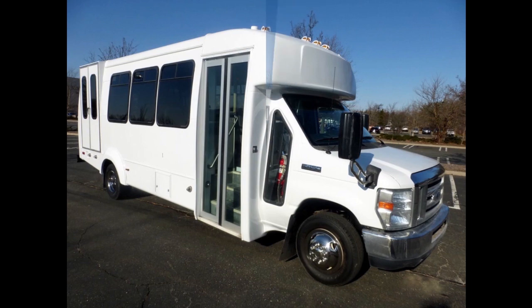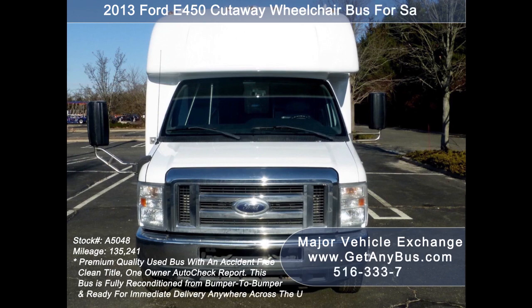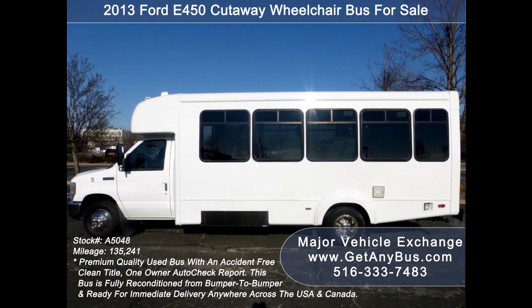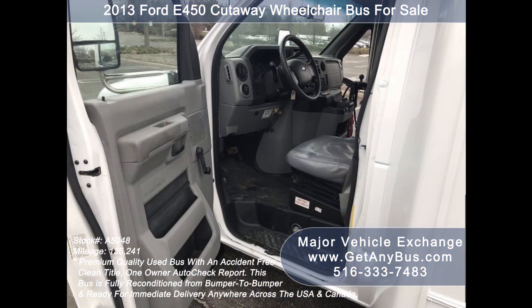Major Vehicle Exchange presents a 2013 Ford E-450 Cutaway Wheelchair Bus for sale, stock number 85048. This used paratransit bus has an accident-free clean title, one-owner Autocheck report. It can accommodate up to 16 passengers plus driver and up to 5 wheelchair positions. This bus is fully reconditioned and repainted from bumper to bumper and is ready for immediate delivery anywhere across the USA and Canada.